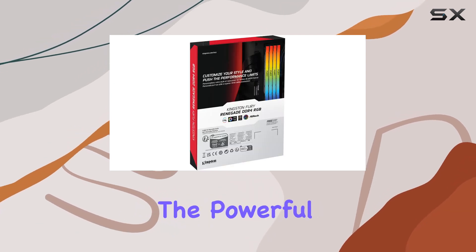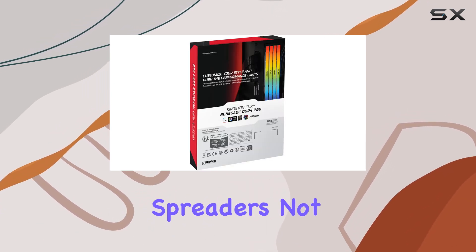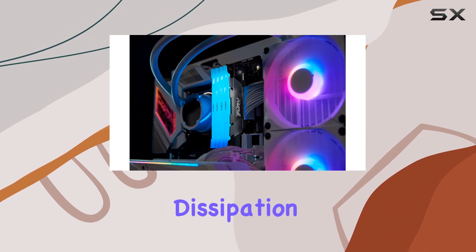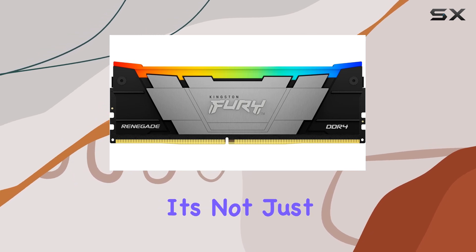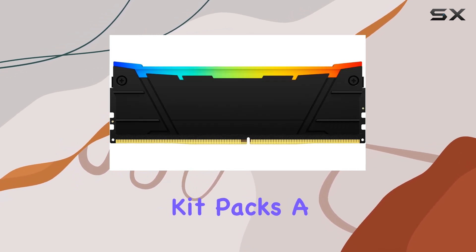The powerful aluminum heat spreaders not only ensure efficient heat dissipation but also deliver smooth RGB effects that will elevate the look of any build. But it's not just about looks — this memory kit packs a serious punch when it comes to performance.